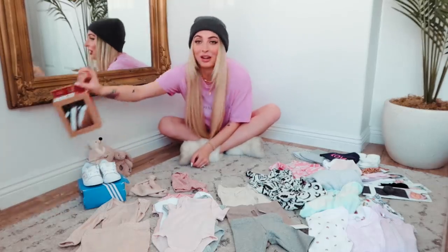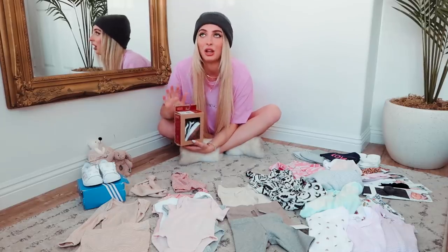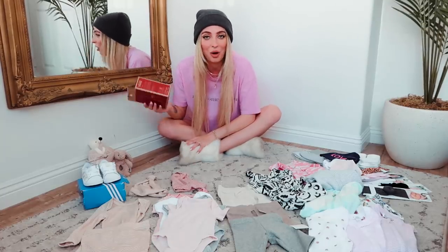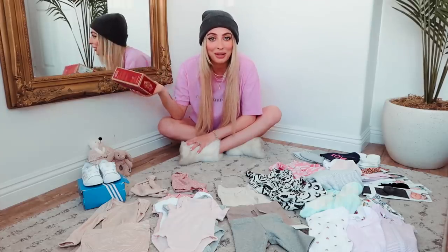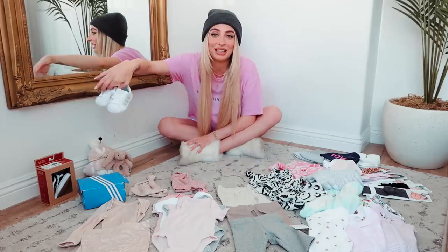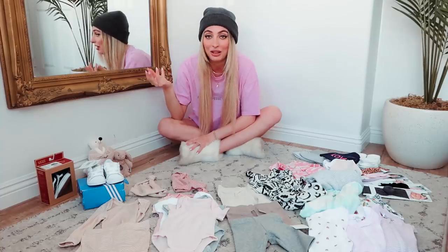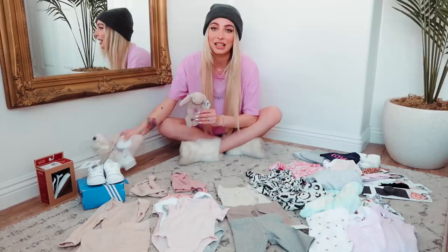These baby shoes right here were actually the first item — they're just little baby Vans, which are totally pointless since she can't even walk when she wears these. But my husband and I were excited and wanted an item to celebrate that we were having a baby. Baby shoes are not something that you need. These little baby Adidas were a gift, but they're so cute — I'm definitely going to put her in them and take photos.